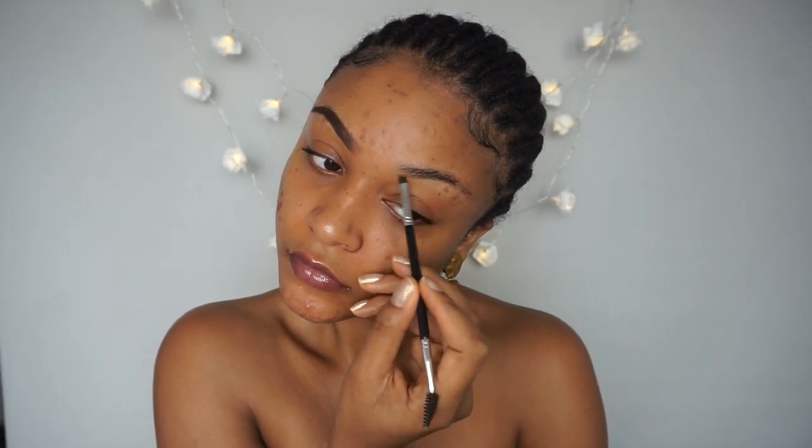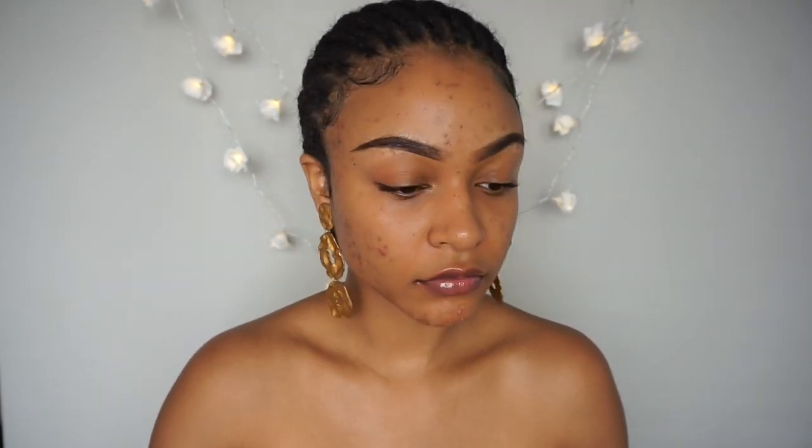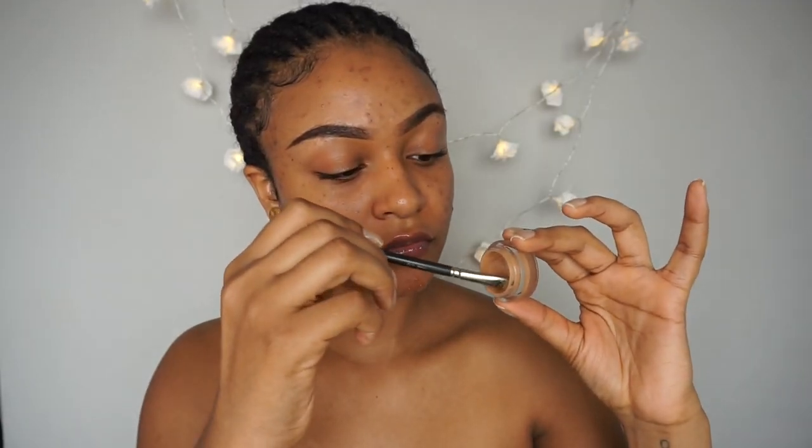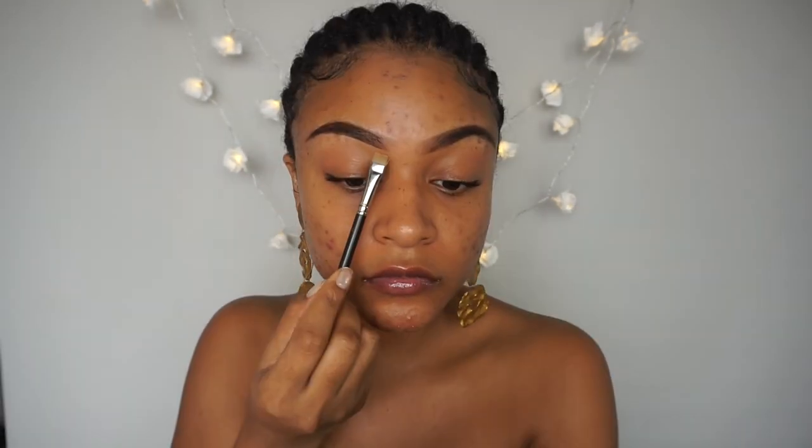The next step is to apply your primer to your oil spots before moving on to your brows. After filling in my brows it's time to conceal — you will need two flat brushes and different concealers for this. The first concealer I use is a cream concealer that's closer to my skin tone. I apply it to the bottom inner corner of my brows and to also clean up the top of my brows.